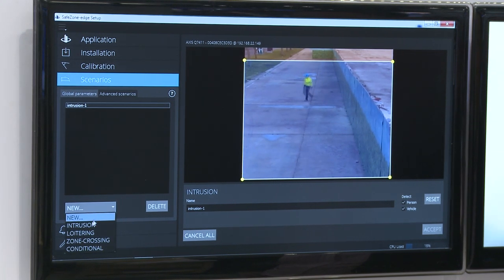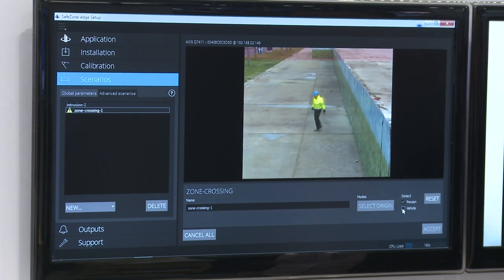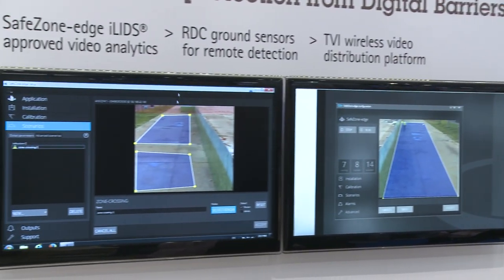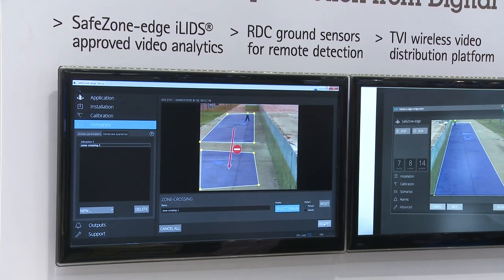We have also priced it very aggressively, so it makes it very attractive to a much broader market. So if you've got sites or customers — whether it be retail or commercial — that may be wanting to deploy cameras for perimeter detection, and where they've maybe typically used video motion detection before, but where that is very unreliable, we can solve that problem very cost effectively.